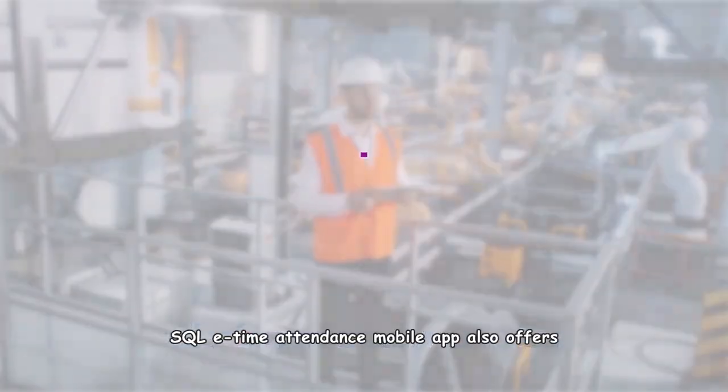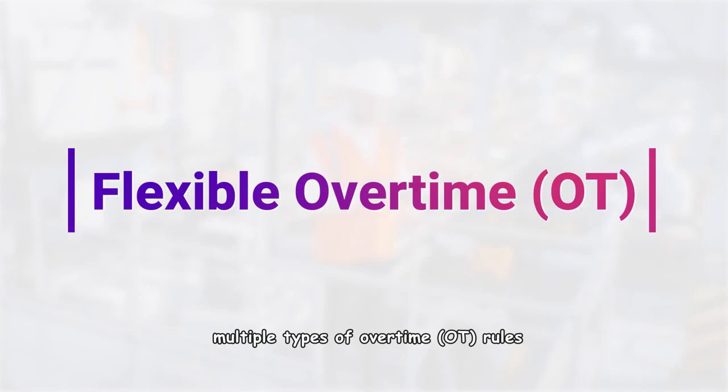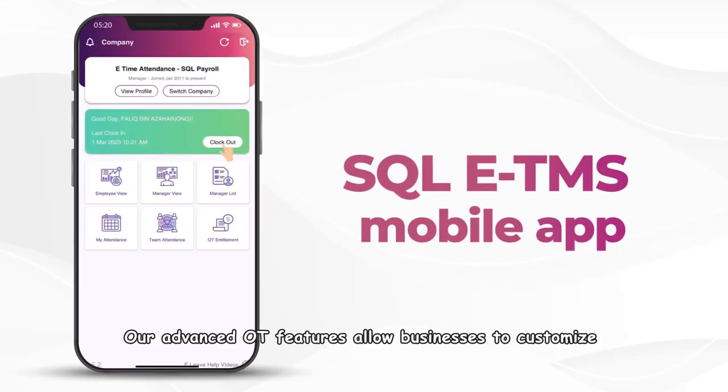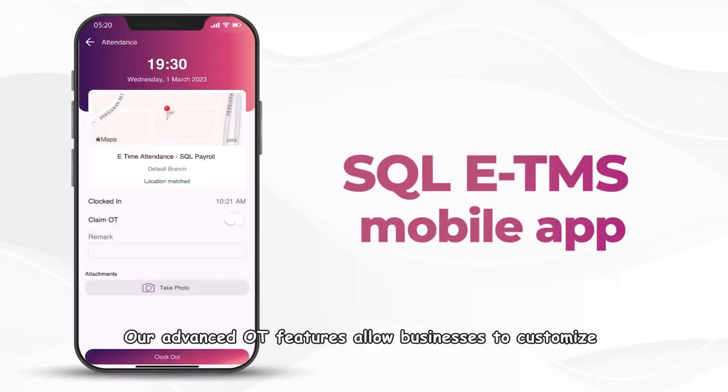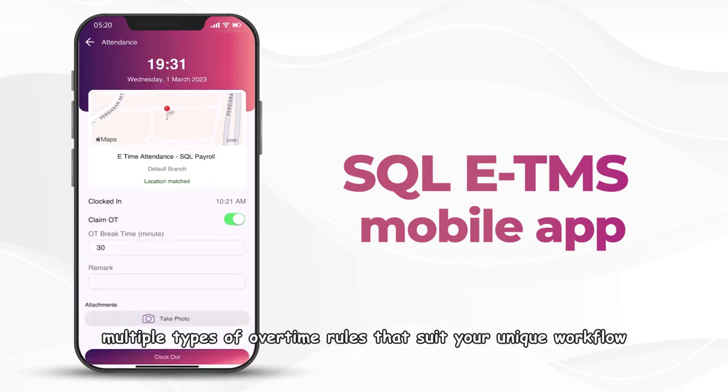SQL ETMS mobile app also offers a comprehensive solution for managing multiple types of overtime rules. Our advanced OT features allow businesses to customize multiple types of overtime rules that suit your unique workflow.